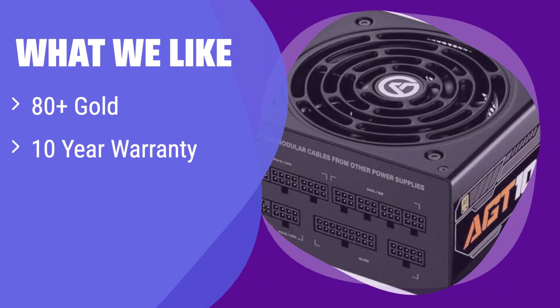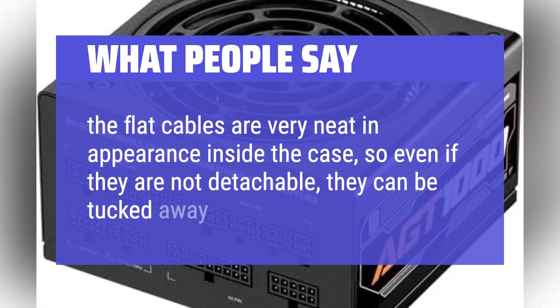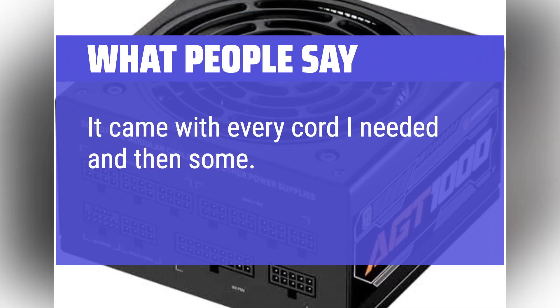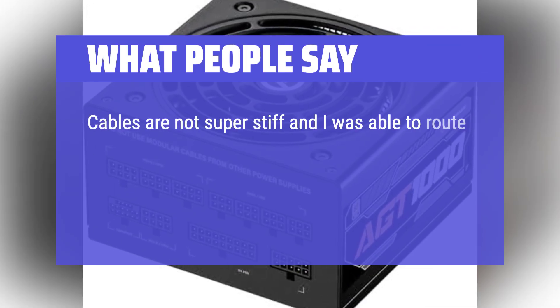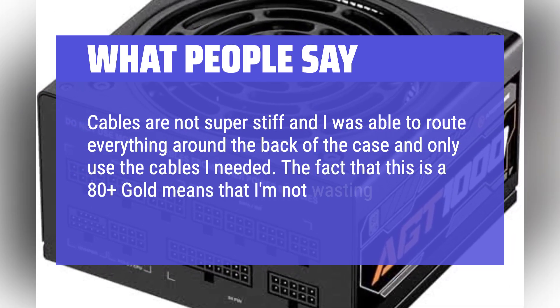What we like: This power supply is 80 Plus Gold certified, offering high efficiency, and comes with a reassuring 10-year warranty. The FDB fan ensures quiet and efficient cooling. If you are looking for a balance of performance, reliability, and quiet operation, this is a great option. What people say: The flat cables are very neat in appearance inside the case, so even if they are not detachable, they can be tucked away easily. It came with every cord needed and was super easy to hook up. Cables are not super stiff, so routing everything around the back of the case was easy. The 80 Plus Gold rating means you're not wasting power.